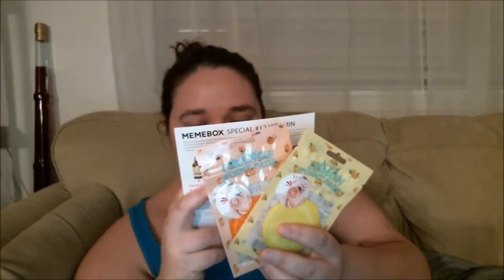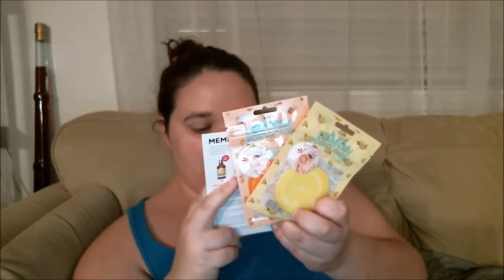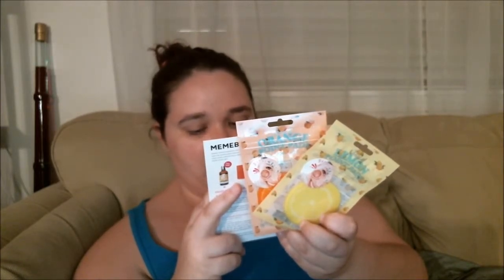These point masks will instantly soothe and moisturize irritated skin whenever and wherever needed, and they come in super adorable designs. After cleansing, dry your face and stick a point pad on the irritated or dehydrated area of your face or body. Rest for five to ten minutes, remove the pad, and pat in the remaining essence.